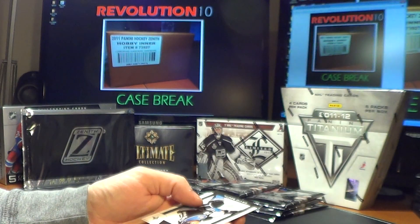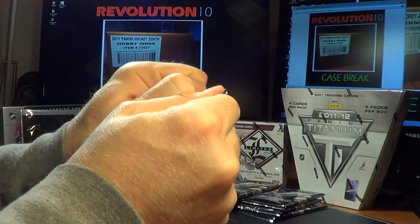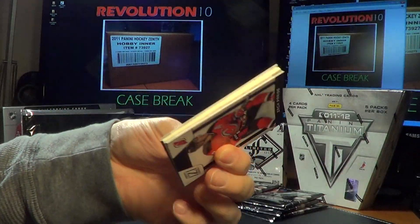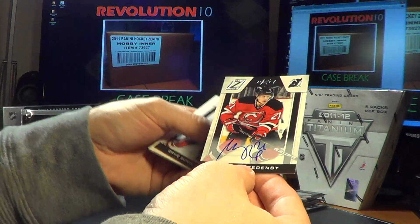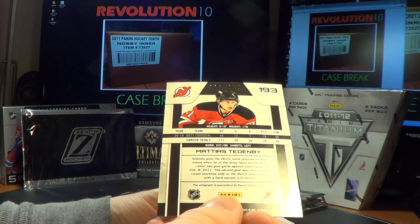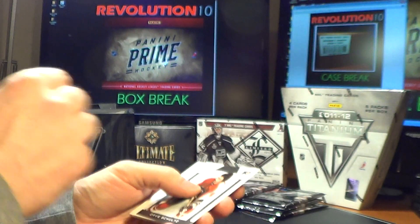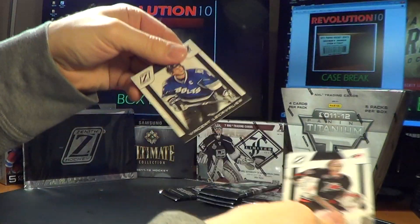Those screens in the background are all the current breaks going on. Pack number two: we have an RCZ rookie in a totally different spot than usual — New Jersey Devils, Matthias Teddenby, RCZ, numbered 983 of 999. Nice card for the Devils. And a Dave Schultz Legends card — those do ship.